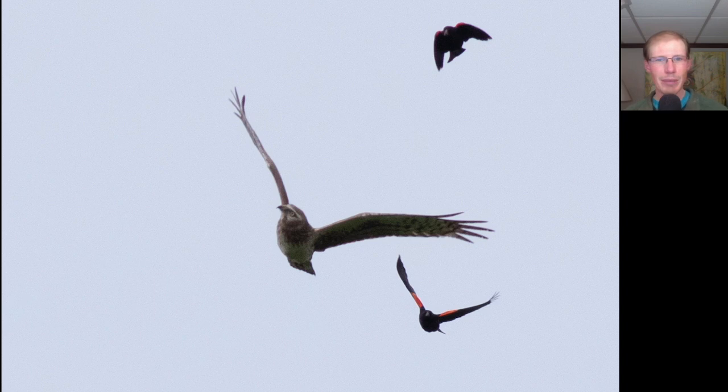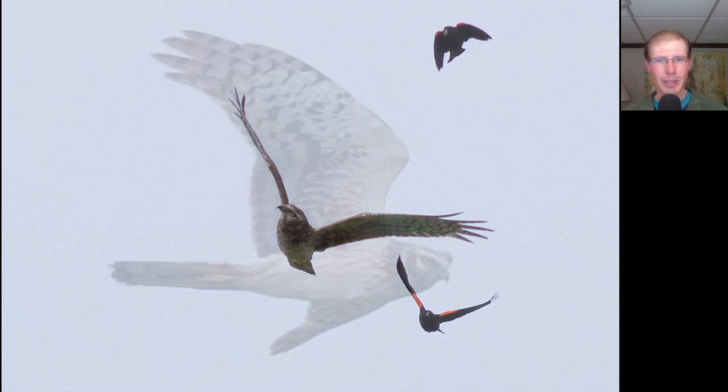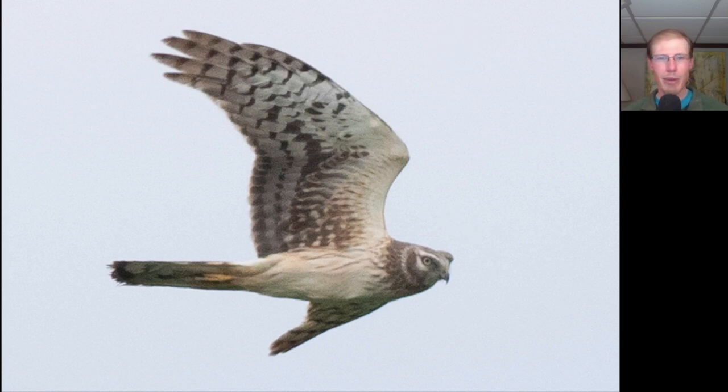Here's a northern harrier that came low across the marsh with red-winged blackbirds in hot pursuit. Eventually the blackbirds gave up the chase and the harrier continued on.